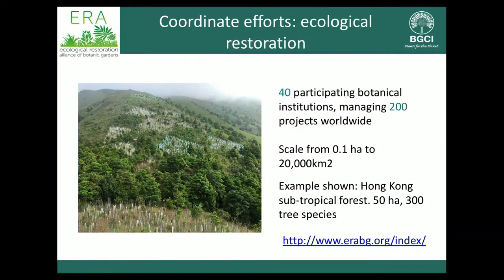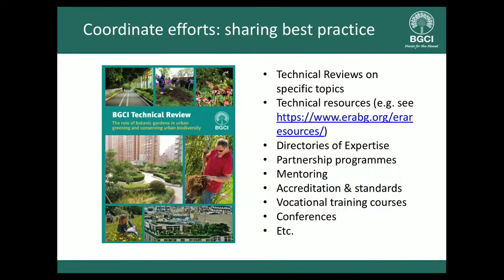On ecological restoration, we coordinate the Ecological Restoration Alliance. One example is Kadoorie Farm and Botanic Garden in Hong Kong, which has been working for the last decade on a highly diverse subtropical forest with 300 tree species and other layers, with complex methodological design to look at multiple variables. We have these experts and this expertise within our network. We also produce technical reviews showcasing best practice and are about to produce directories of expertise in areas like ecological restoration and conservation horticulture.